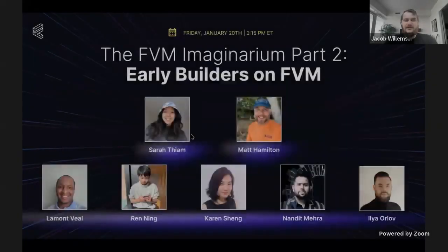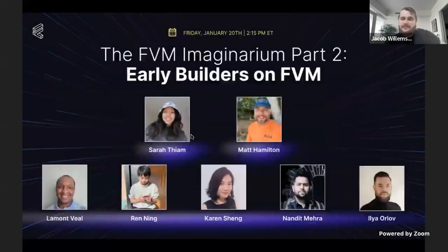Jumping into our next talk, Matt's going to join us back, joined by co-host Sarah from Protocol Labs as well. This is a really exciting talk about the early progress of people building on top of the FVM. We're going to be joined by Lamont, Ren, Karen, Nandit, and Ilya, who are going to be in a panel hosted by Sarah and Matt from PL about the current state of building on the FVM.